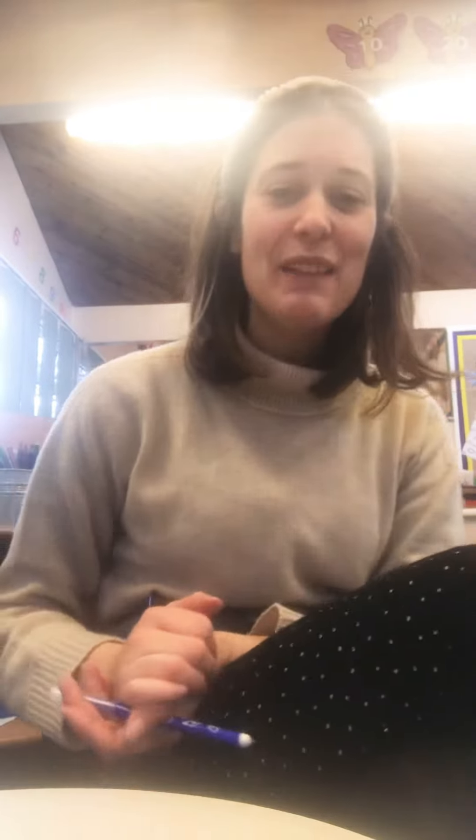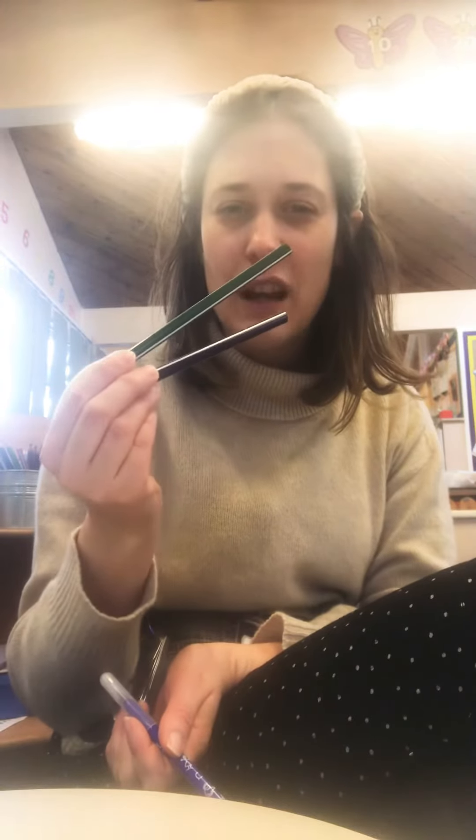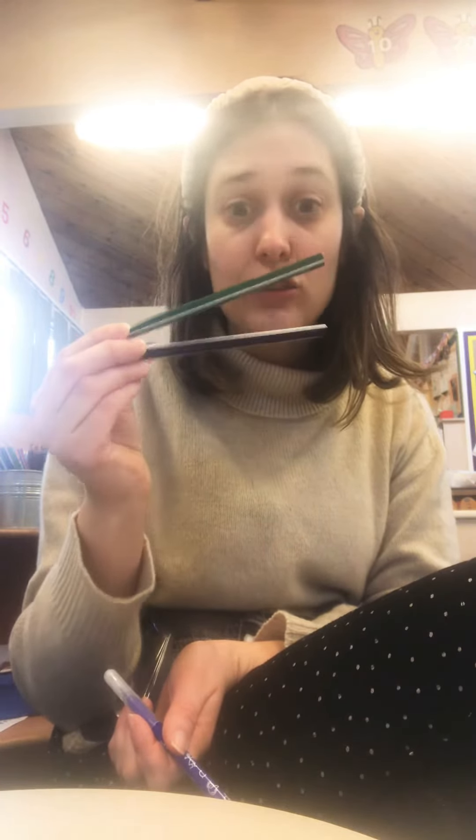Hi everybody! For maths today we are doubling again and doing double problems. The first thing I'd like you to do is go on a double hunt. I've got two pencils, so I want you to go in your house and find double two pencils. Remember double — if I had three pencils, double would be three and three — so I need to get the same amount again.